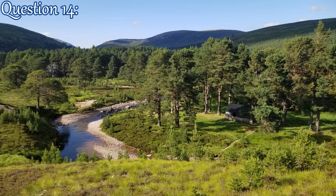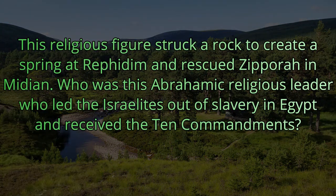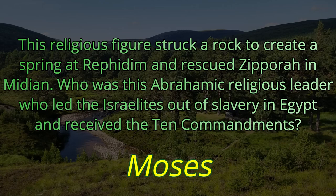Question fourteen. This religious figure struck a rock to create a spring at Rephidim and rescued Zipporah in Midian. Who was this Abrahamic religious leader who led the Israelites out of slavery in Egypt and received the Ten Commandments? The answer is Moses.